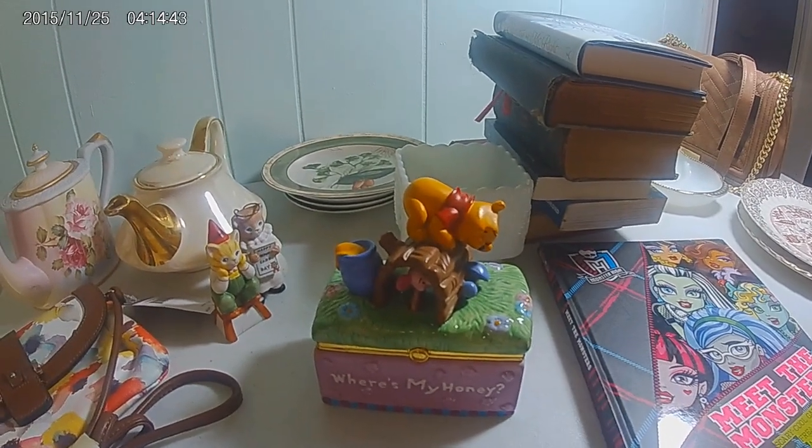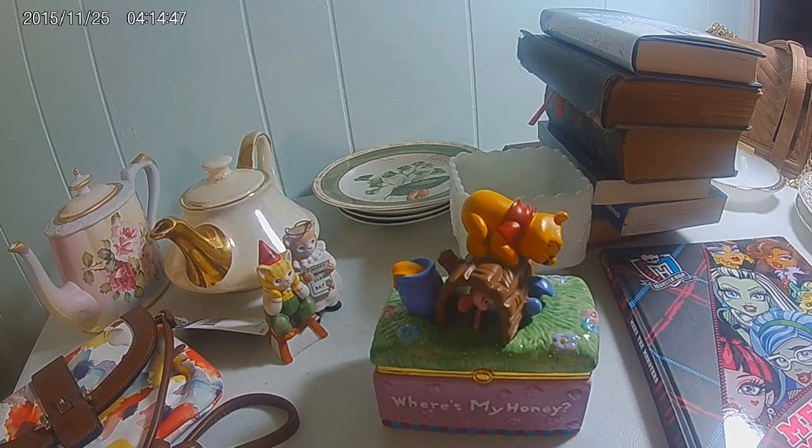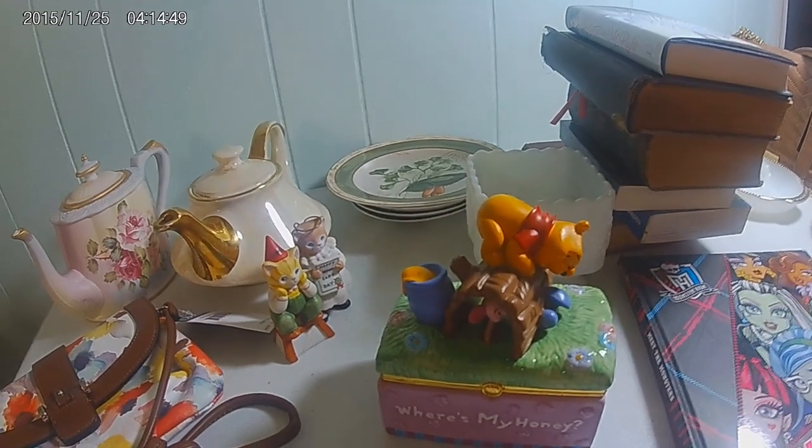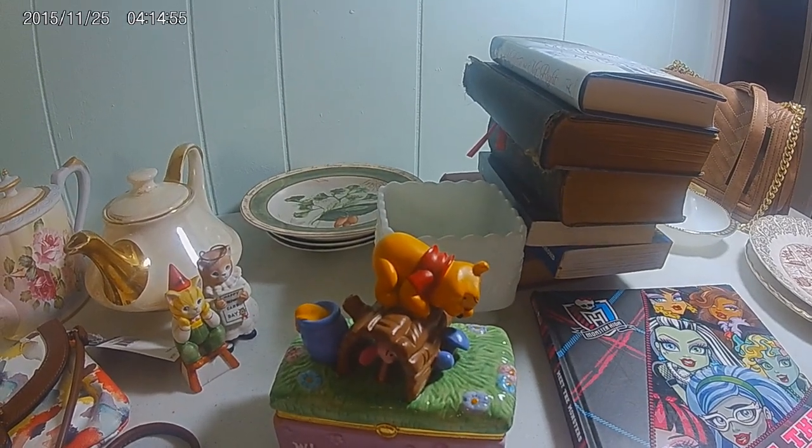Hey, this is Nancy from Nancy's Nifty Nook and I'm coming to you this afternoon with a yard sale slash thrift haul. Some of this stuff I got at yard sales, some of it I got at thrift stores.